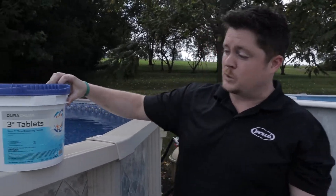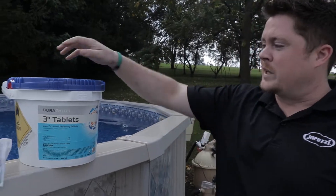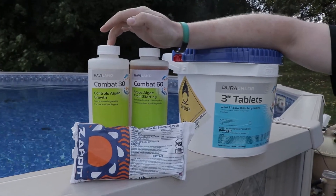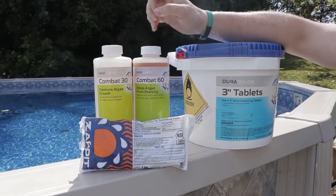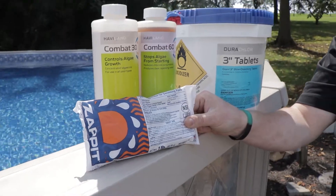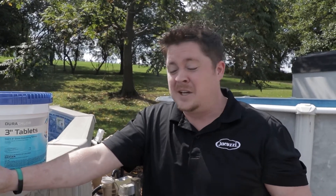For anybody using generic stabilized chlorine, what we use here at Van Dorn Pools and Spas is Dura Chlor made by Haviland — your regular three-inch tabs that go in the floater or right in your skimmer. To close with this system, we use an algaecide and some shock. Combat 30 treats pools up to 10,000 gallons; Combat 60 goes up to 20,000 — grab a combination if needed. Pair that with Zap It Shock, one bag per 5,000 gallons diluted in a clean bucket. Distribute evenly across the pool, give it a good brush, let it run 12 to 24 hours. My rule of thumb: do it the night before you close, close the pool the next day.